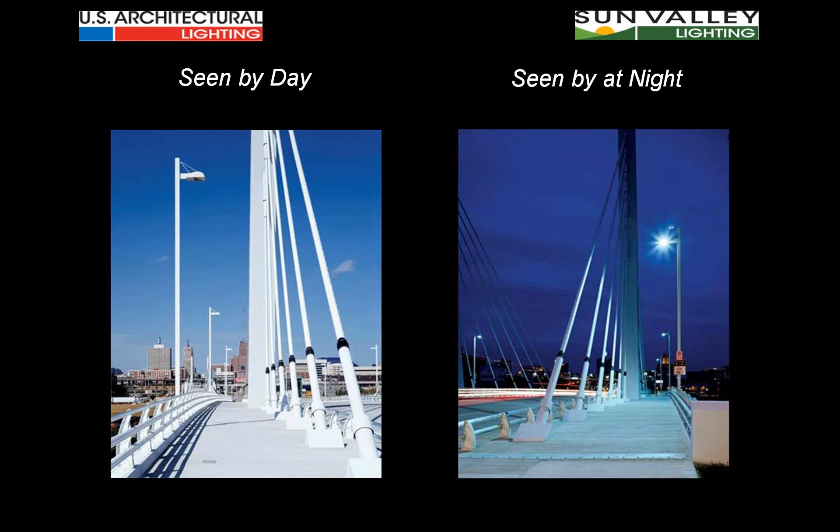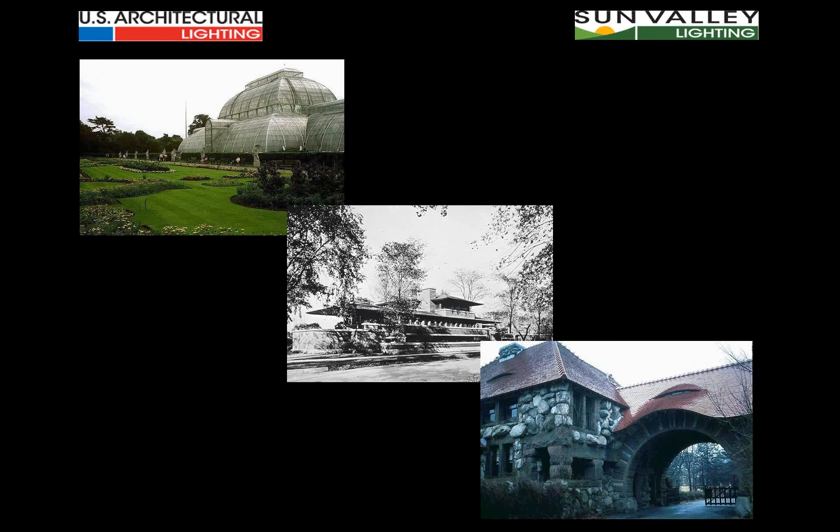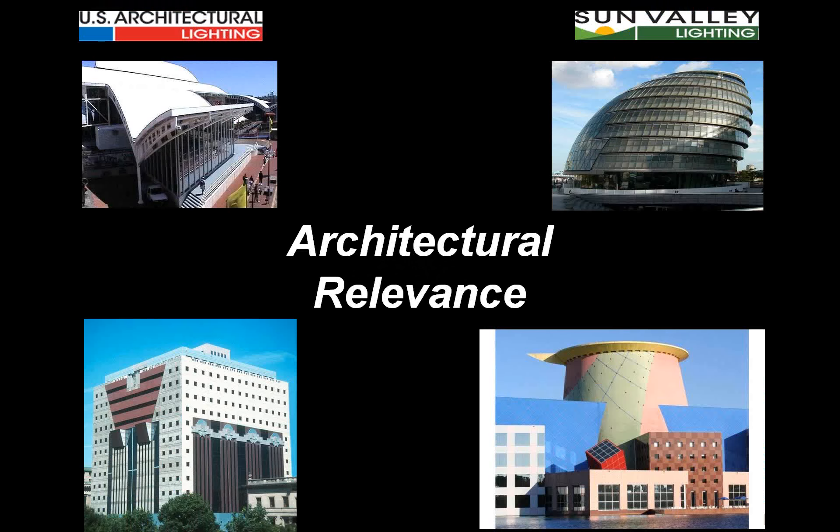Not only do fixtures need to look like they belong where they are, they need to perform as well. Whether the architecture is based on geometry or period styles and themes, the products used need to have what's called architectural relevance — the look of the fixtures needs to relate to the context in which they exist. Today's architecture is very bold and dynamic, flirting with exotic geometry, color, size, and the eclectic blending of shapes.